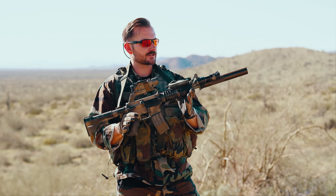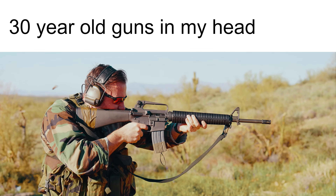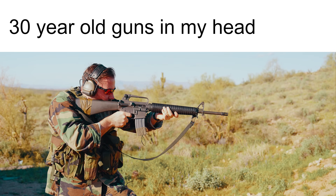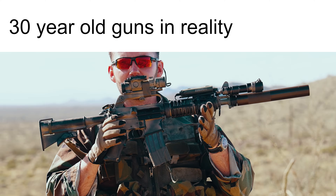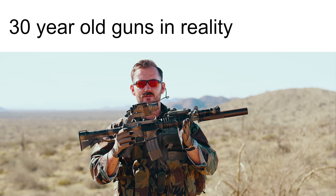One thing I love about this retro setup — it's kind of like that meme where it's like '30-year-old guns in my head,' you think of like the M16 from Vietnam or the XM177. But 30-year-old guns in reality, it's this. 30 years ago, they're rocking something that looks like this.